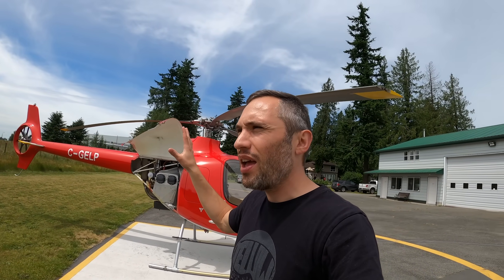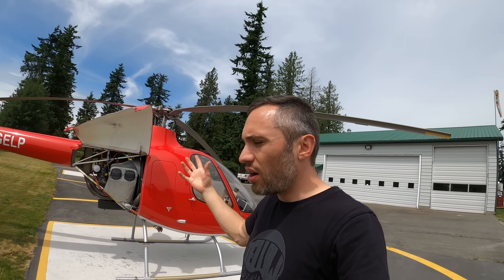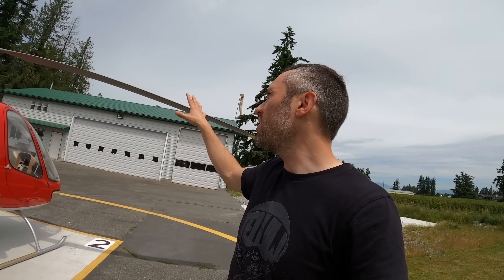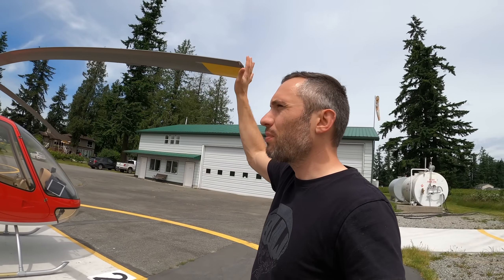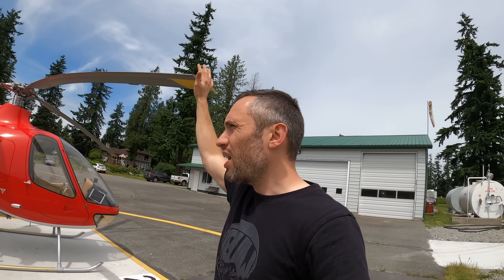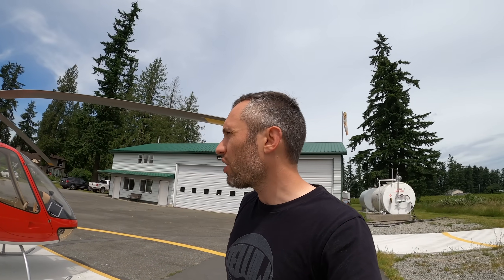There are tons of components on this thing, and normally in a standard helicopter, each of those components has a life limit to it. To use an example, these blades on some helicopters might have a 2,200 hour life, or they might have a 4,000 hour life, or a 6,000 hour life. Like a Robinson product, it's 2,200 hours. In a Schweitzer, it's 6,000 hours, and so on and so forth.